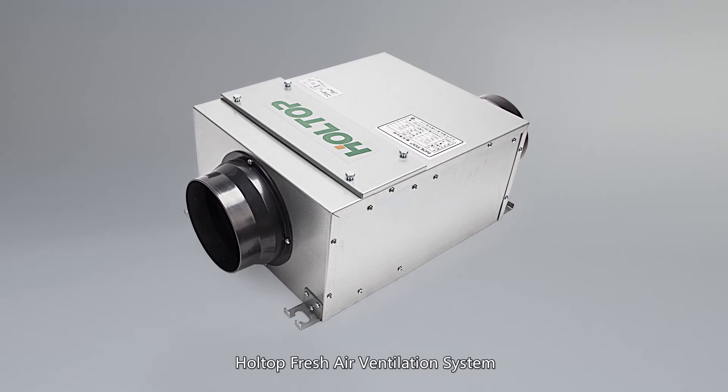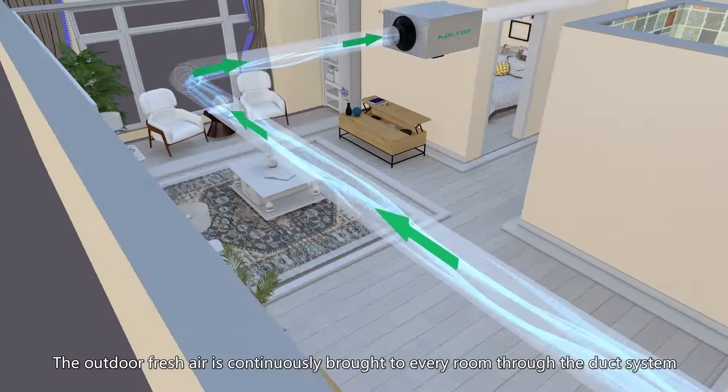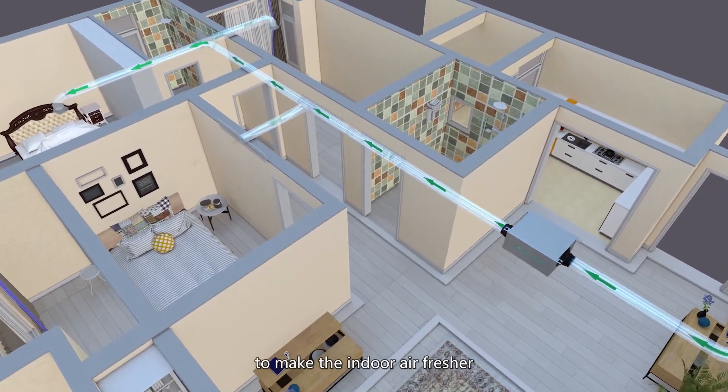HoleTop fresh air ventilation system helps to improve indoor air quality. The outdoor fresh air is continuously brought to every room through the duct system to make the indoor air fresher.